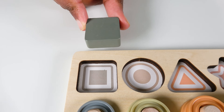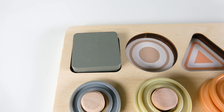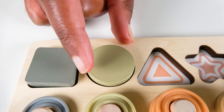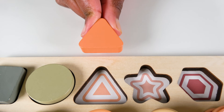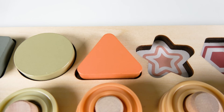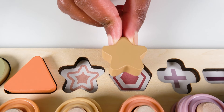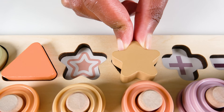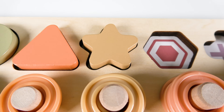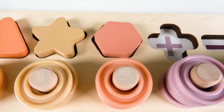Where will this square go? Will it go here? Yes. The square will go here. Square. Do you know what shape is this? This is a circle. The circle will go here. Circle. Do you know what shape is this? This is a triangle. The triangle will go here. This is a star. Where will the star go? Will it go here? No. What about here? Yes. The star will go here. Star. This is a hexagon. The hexagon will go here. Hexagon.